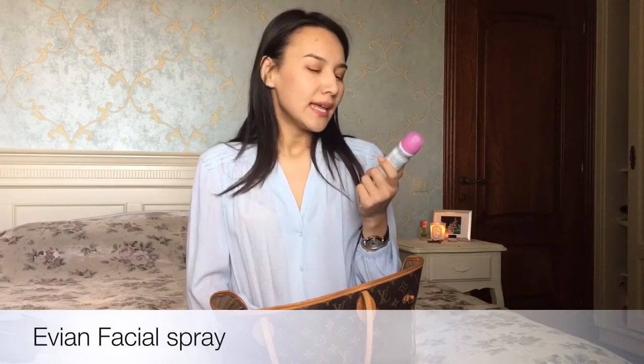Next I have a face spray. This one is by Evian — it's a moisturizing facial spray and I got it in a drugstore.